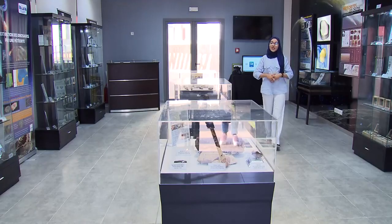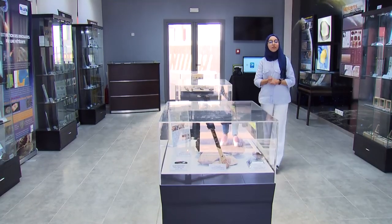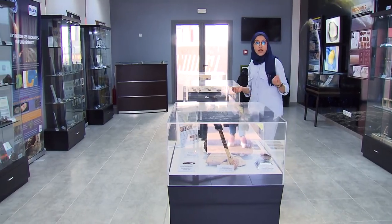Hello everyone! My name is Kowdar Bahri and as you can see, we are in the Meteorological Museum to talk about shooting stars.